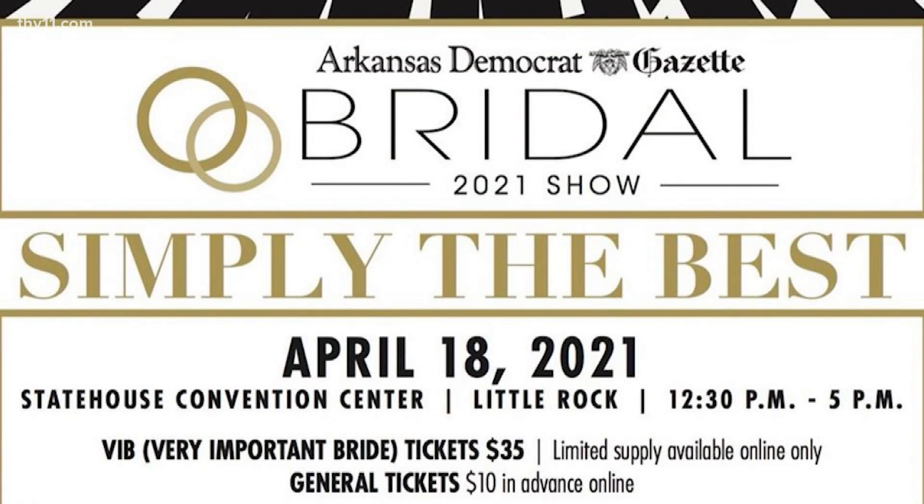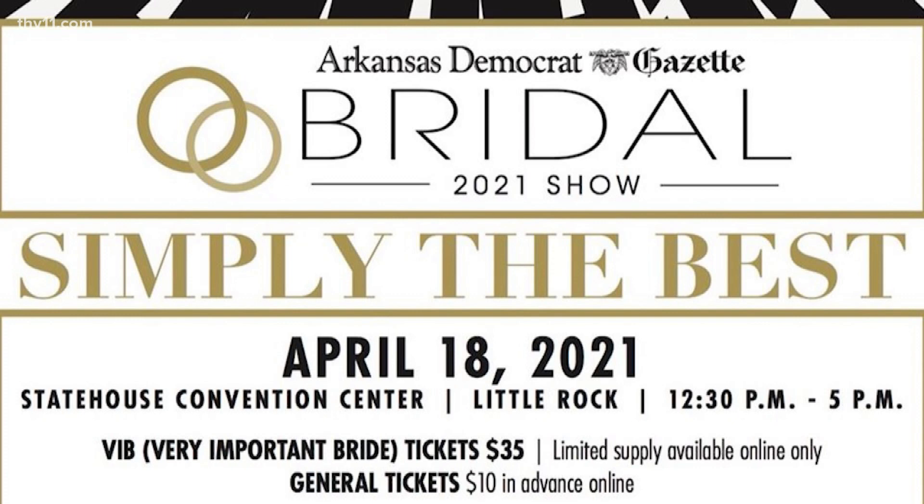I will be attending the Bridal Show, which takes place on Sunday, April 18th at the State House Convention Center in Little Rock. You can buy tickets and learn more information at www.arkansasbridalcommunity.com.